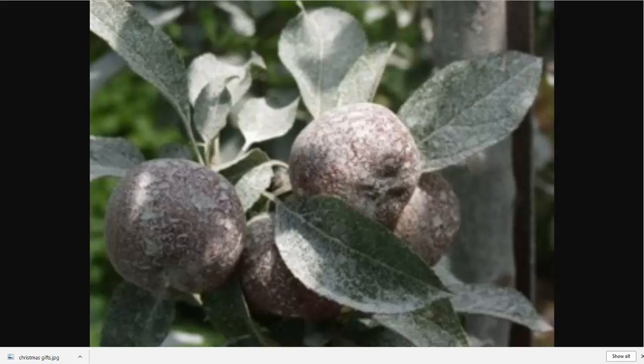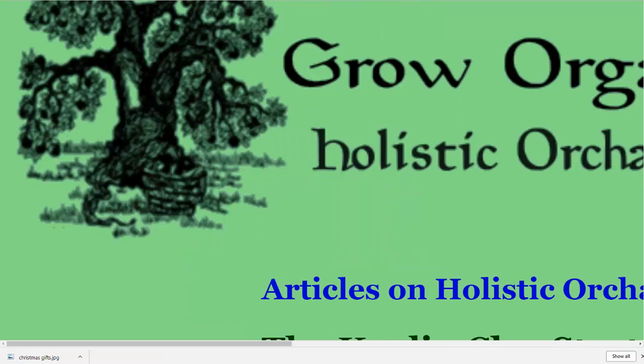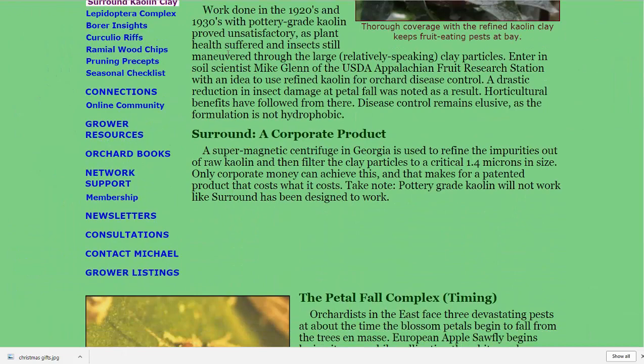Timing is very important. There's a PDF here that talks about the timing. I went to the kaolin clay page, and they discuss the petal fall complex.